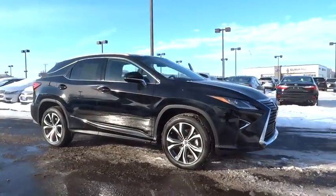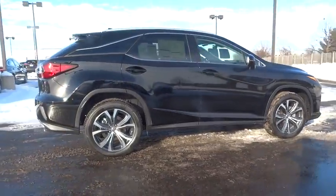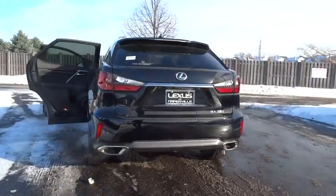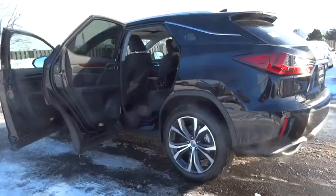The 2017 Lexus RX 300. As one of the first entries in the crossover luxury SUV segment, the Lexus RX 300 provides a high seating position, available all-wheel drive, and generous cargo capacity along with great fuel economy.